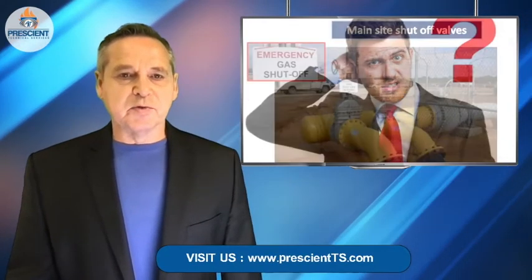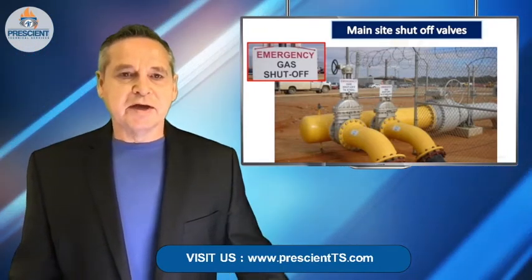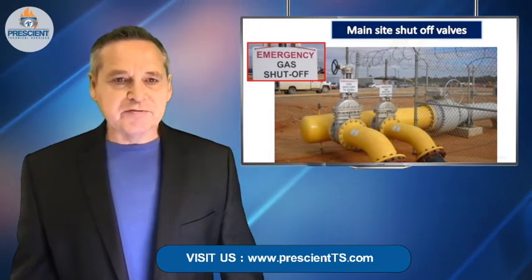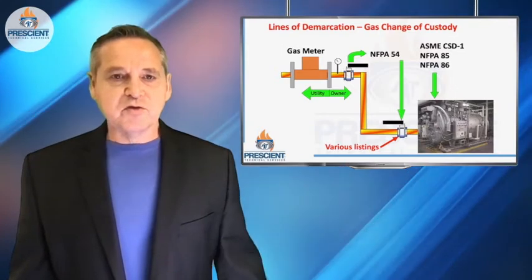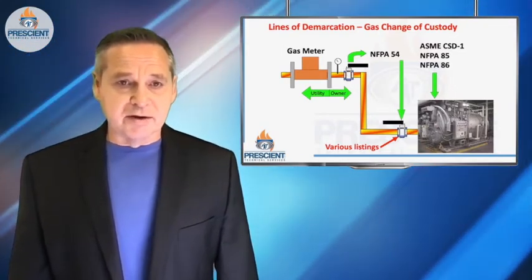So just how do you start such an evaluation, such an assessment? Well, it makes sense to start where the gas first comes into the facility. Although this might appear to be somewhat simple and intuitive, one of the things you have to determine is where the official line of demarcation is between what you own and what the utility owns. Sometimes it's not all that obvious.